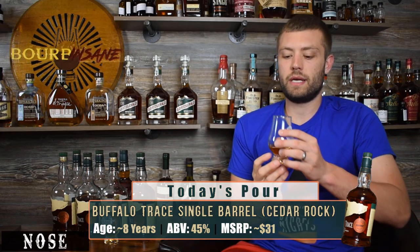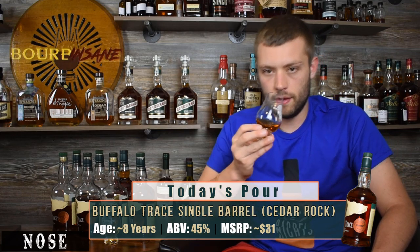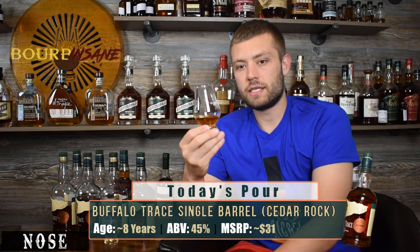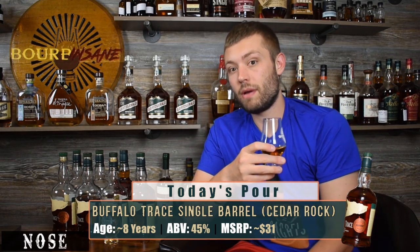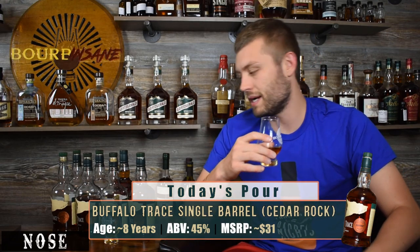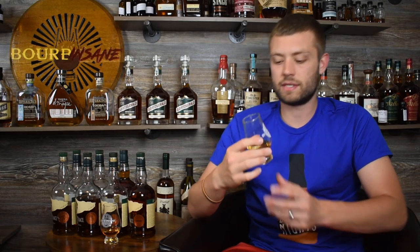As this is opening up, a little bit more of that cherry note is coming through, but I would say it is a lot more peppery than the last year's pick. That could just be the air in the bottle oxidizing it a little bit. Let's give this a sip. Cheers.